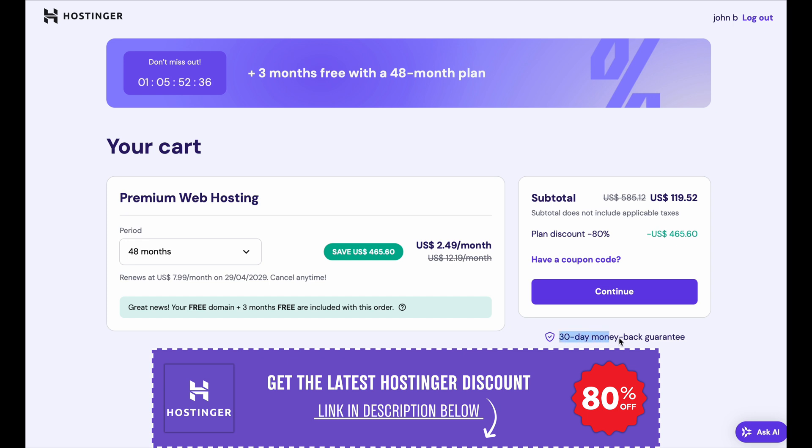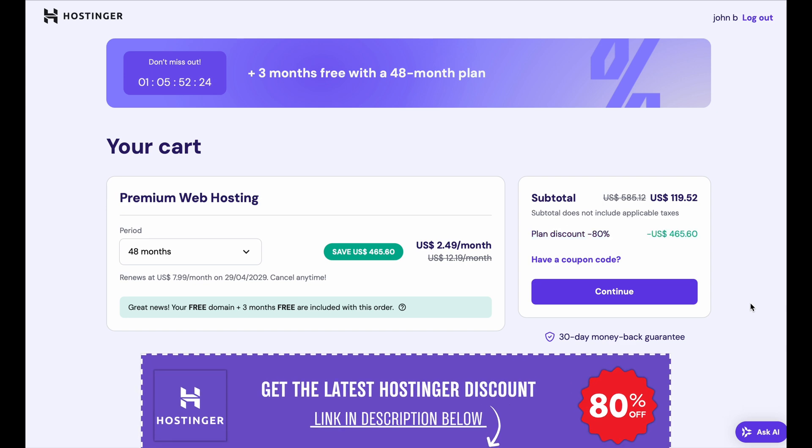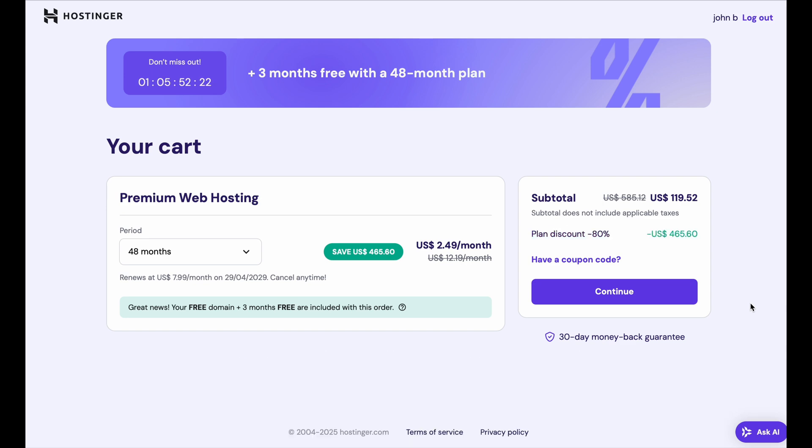Pick the plan that suits your needs and start building your website today. And don't forget to use my exclusive discount in the link below to get the best price possible. If you have any questions, drop them in the comments and I'll be happy to help. Thanks for watching and I'll catch you guys in the next video. See ya.